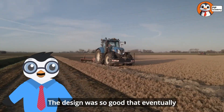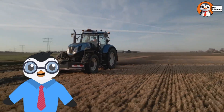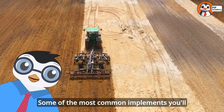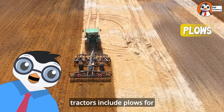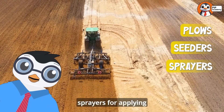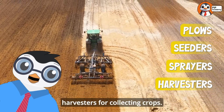The design was so good that eventually almost all tractor manufacturers, including companies like John Deere, adopted this system. Some of the most common implements you'll see attached to tractors include plows for turning over soil, seeders for planting, sprayers for applying fertilizer or pest control, and harvesters for collecting crops.